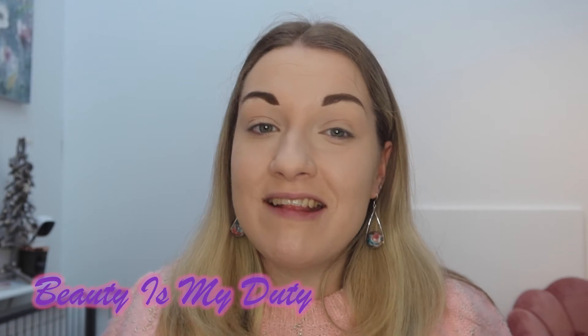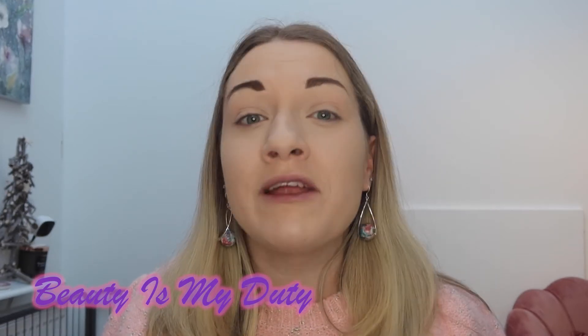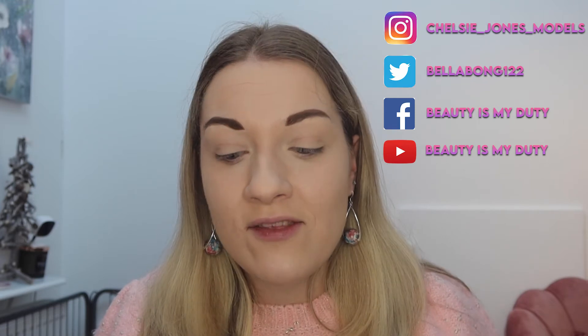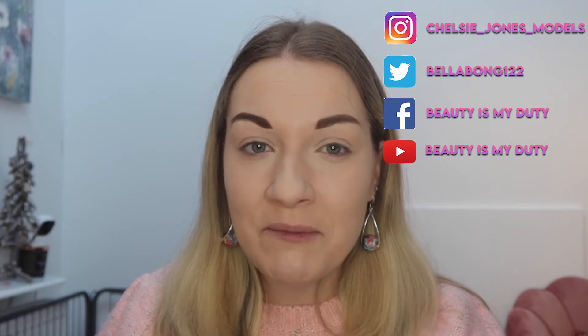Hello guys, and a very warm welcome back to Beauty is my Duty. It's your girl Chels, and today I have an unboxing video — this is a different style of video that I usually do. I was out shopping yesterday doing Christmas shopping, and I went to the Beauty Outlet where they have W7 mystery boxes and I was super excited.